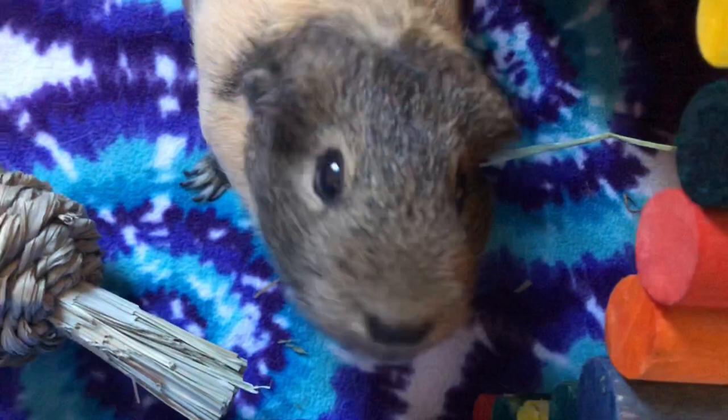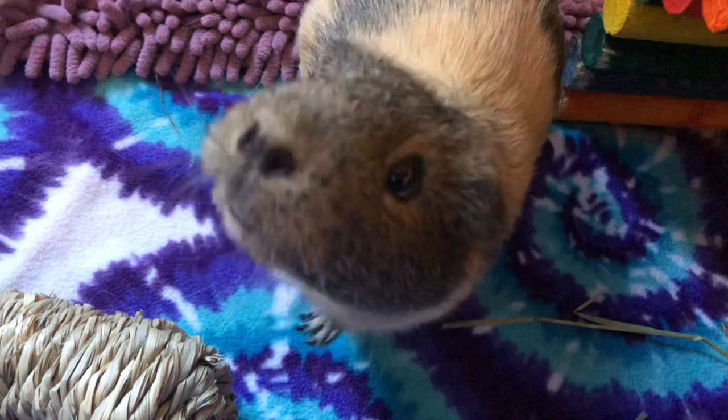Whiskers also protect the guinea pig's eyes. They deflect any particles approaching the eyes.